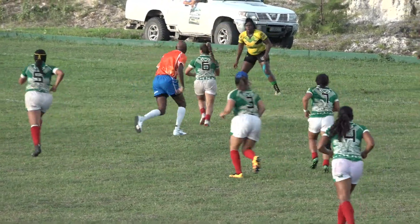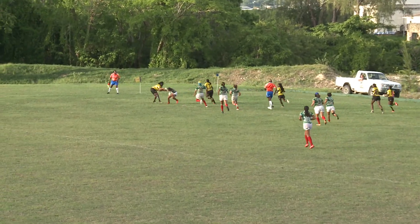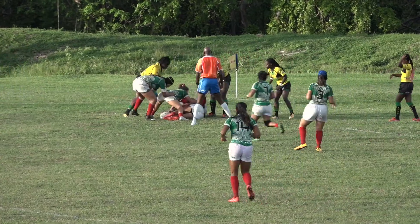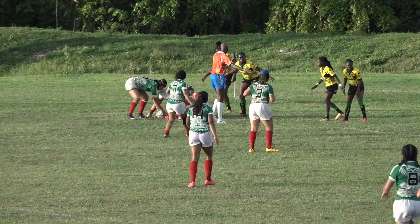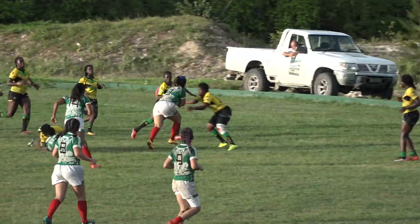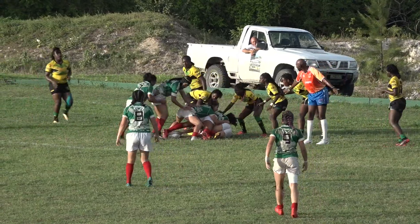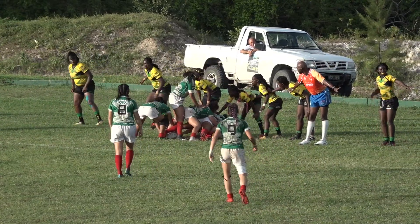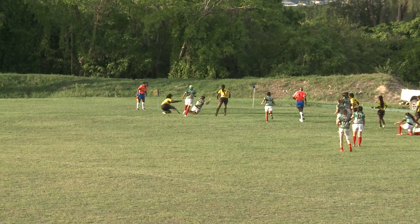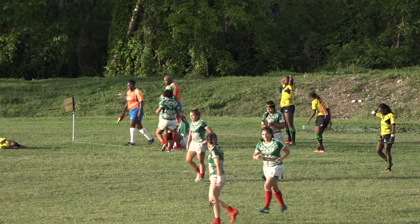Mexico up 12-0. Looks like they're knocking on the door again, and surely there's a try here — getting around the corner. There's a release she needed earlier. Couldn't quite get her hands on it this time. Mexico patiently building up one more time. She must be feeling the pressure here, right on their line, back to the wall. They're going left, there's space over there, they've got the overlap. She just has to dive through — she gets over. And I feel like Mexico may have put the nail in the coffin.